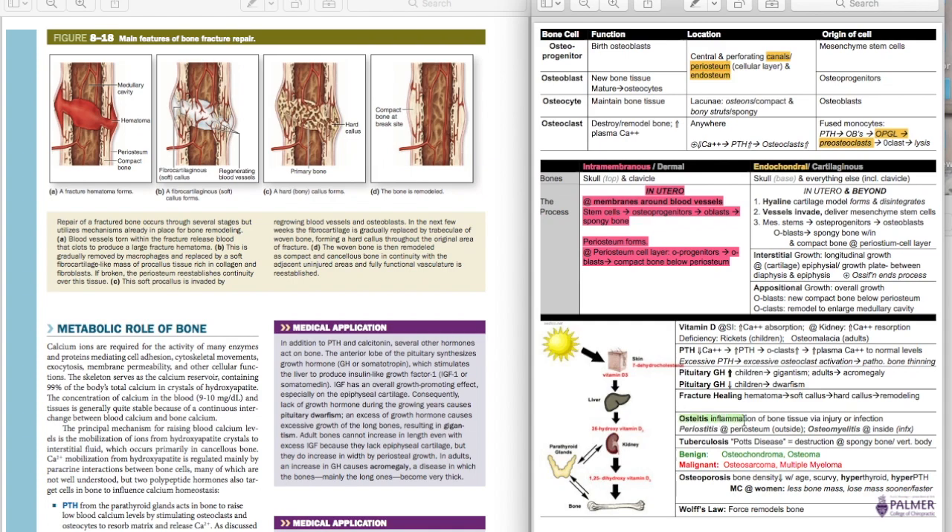Looking at the guide: osteitis refers to inflammation of bone. Anytime you see '-itis,' it means inflammation. 'Oste' means bone. Osteitis is inflammation of bone — it could come from injury, but it's most likely due to infection. There are two types of osteitis: periostitis and osteomyelitis. Periostitis is inflammation of the periosteum on the outside. Osteomyelitis is in the middle — medullary cavity, middle myelitis. Osteomyelitis is on the inside of the bone, and that's almost always going to be coming from an infection.